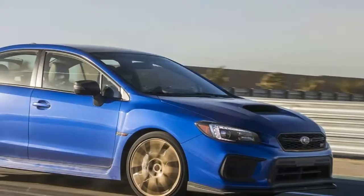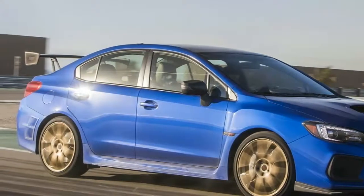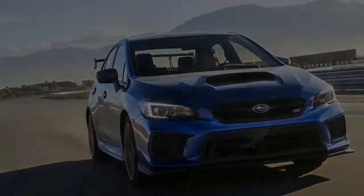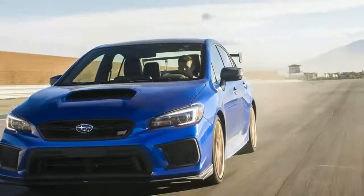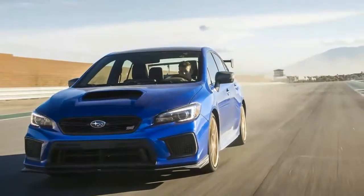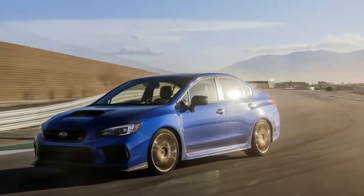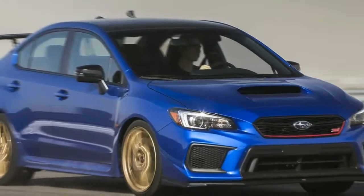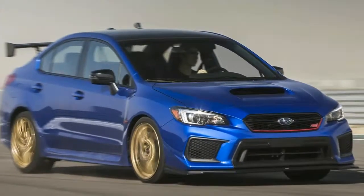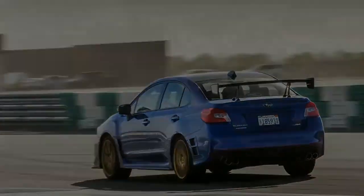The Type RA takes this even further, providing more refined performance from a familiar package. The cars are currently being built and will arrive in dealerships soon. At a starting MSRP of $49,855, a lot of customers will be repelled as soon as they see the sticker. The Type RA adds about $4,500 to the cost of an STI Limited with every STI cosmetic or performance box checked, which is a lot to ask to begin with.